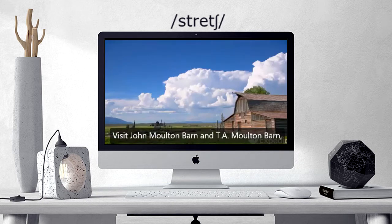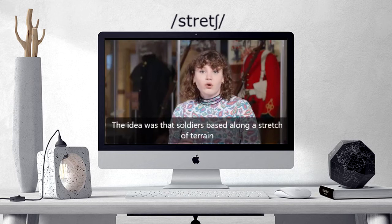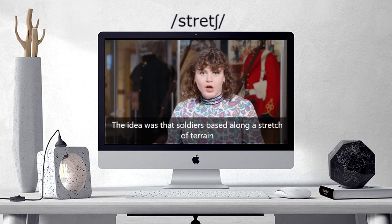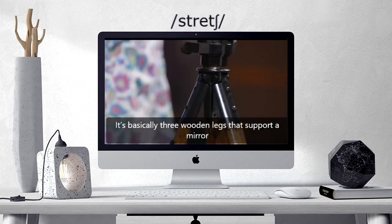Visit John Moulton Barn and T.A. Moulton Barn, two of the... The idea was that soldiers based along a stretch of terrain would each have a heliograph. It's basically three wooden legs that support...